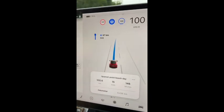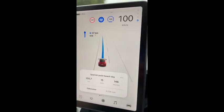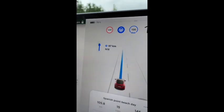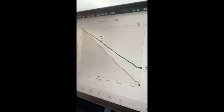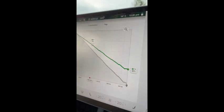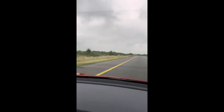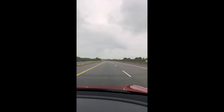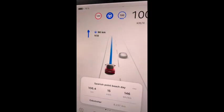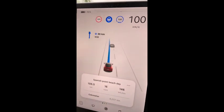We have crossed 100 kilometers. The efficiency is still solid at 146 watt-hours per kilometer. Battery is at 78%, and it's now saying we'll reach our destination with 47%. Temperature has increased from 16 to 19 degrees. The weather is supposed to be sunny — let's hope it picks up. As far as the drive is concerned, pretty satisfied with everything.